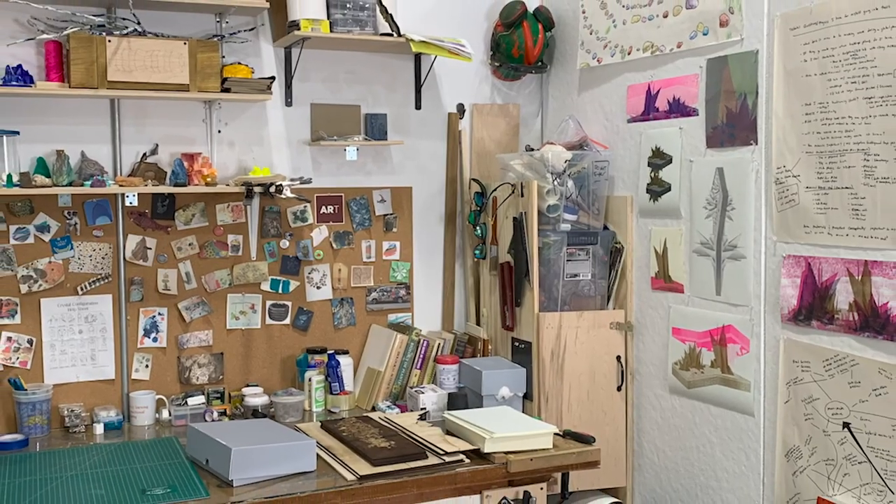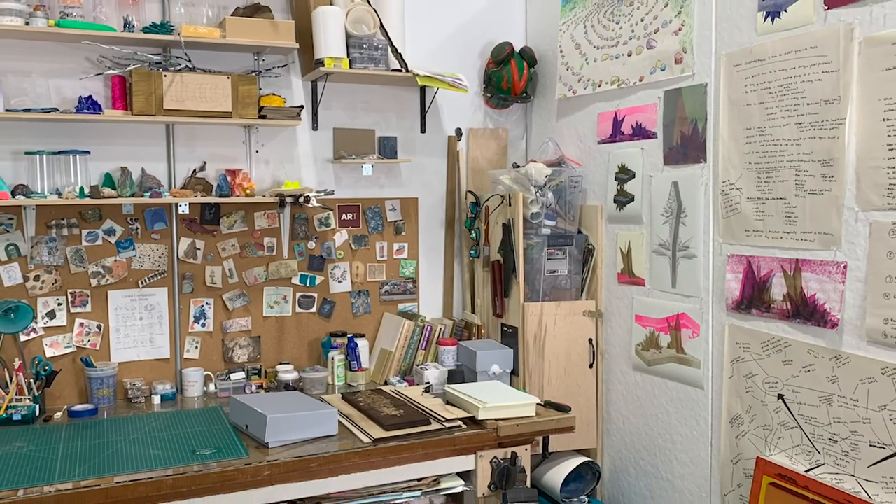Now I'm studying printmaking in graduate school, which is really fun, and I can finally focus in the media area that I'm really passionate about and wanted to concentrate in.